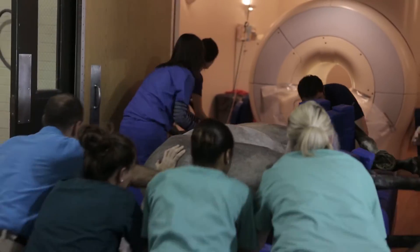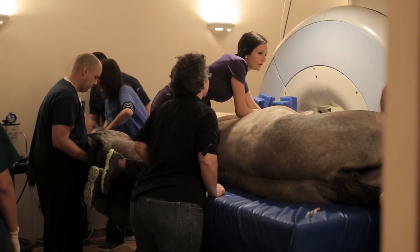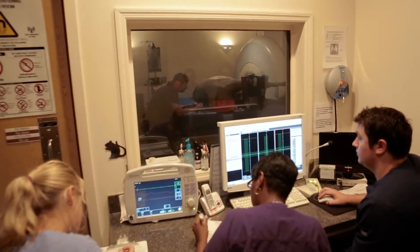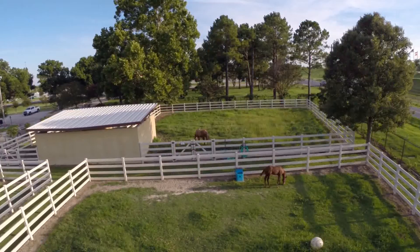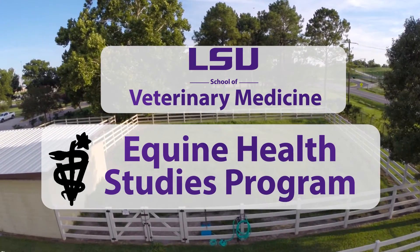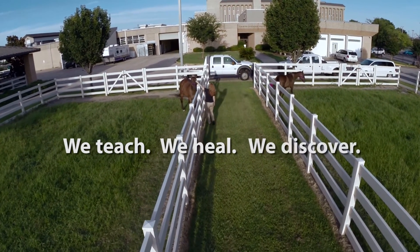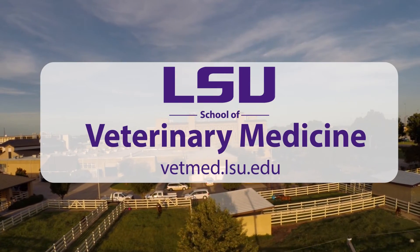Equine Health Studies program clinicians provide customized care for every patient. We offer the best and newest medical diagnosis and treatment available based on top-level science. The LSU School of Veterinary Medicine's Equine Health Studies program: We teach. We heal. We discover. For more information, visit vetmed.lsu.edu.